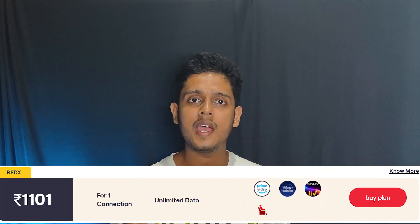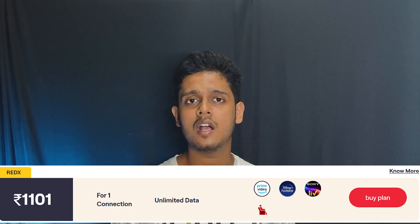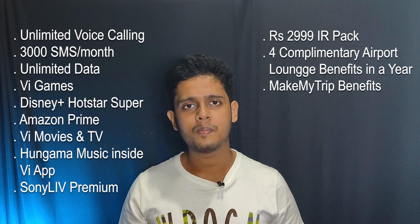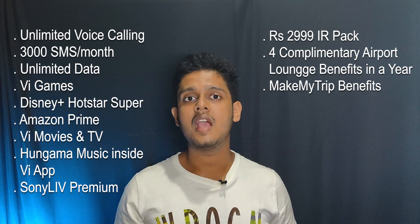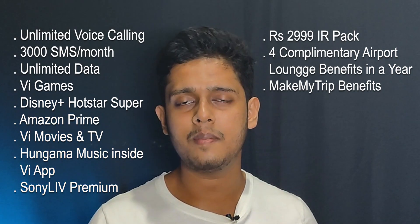The last plan comes with the Red X branding and is priced at 1101 rupees. With this plan you get truly unlimited data, 3000 SMS per month, and truly unlimited voice calling. These core benefits are similar to the 701 plan, but the Red X branding differentiates it with additional perks.